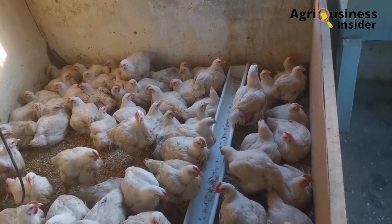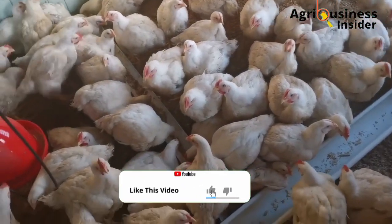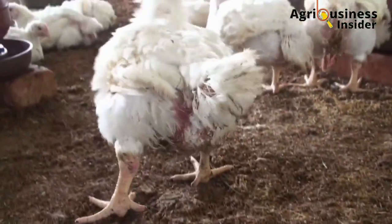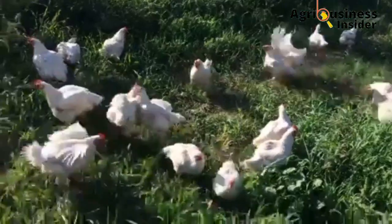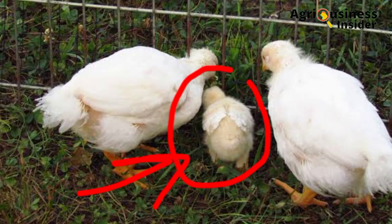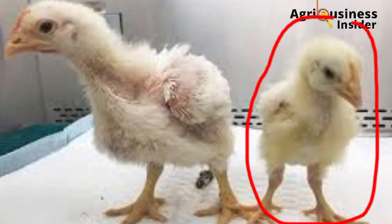In the first week of supplementing this broiler fattener feed, introduce it slowly and sparingly. From the second week onwards, you can supplement twice per day, but don't overdo it as this may cause overweight and negative effects like lameness. This fattener feed is also very good for runts — broilers with suppressed growth that have been left behind by the faster-growing birds.